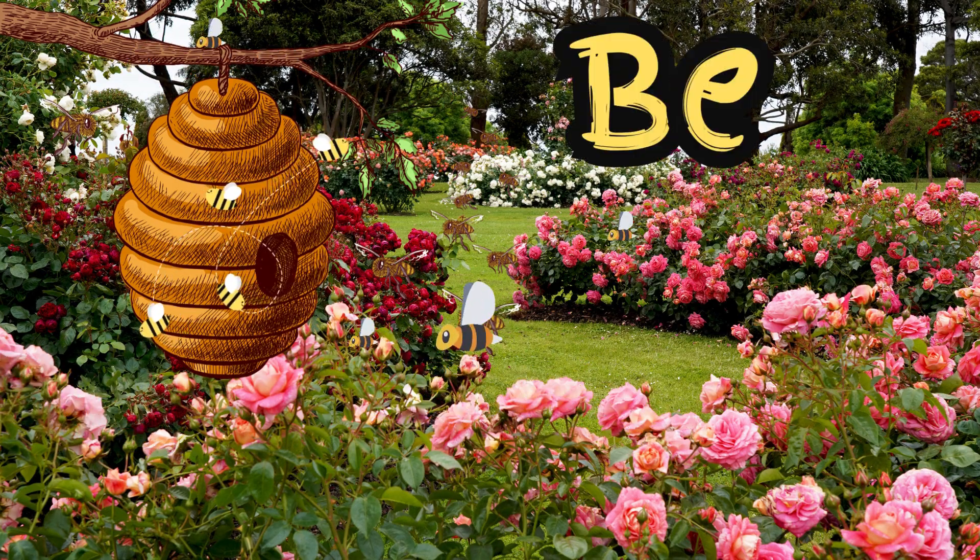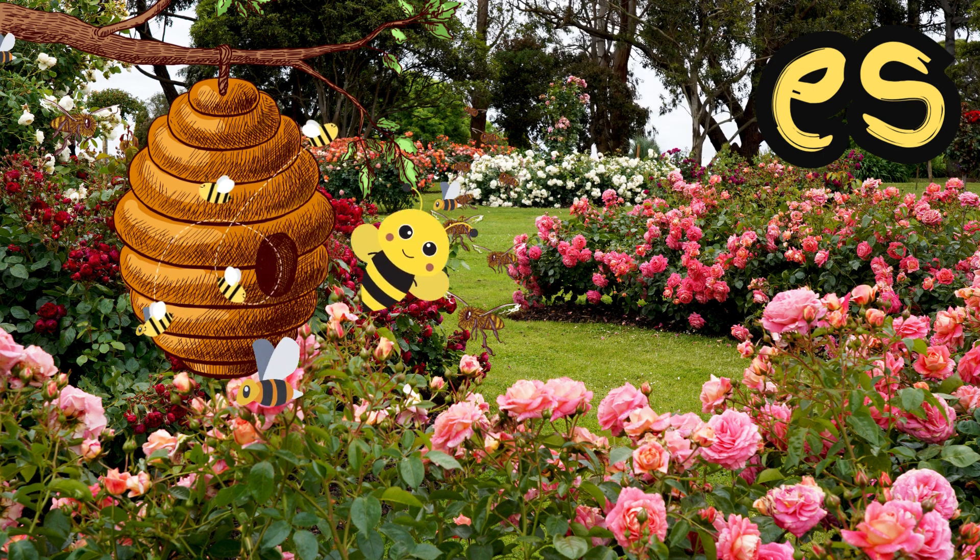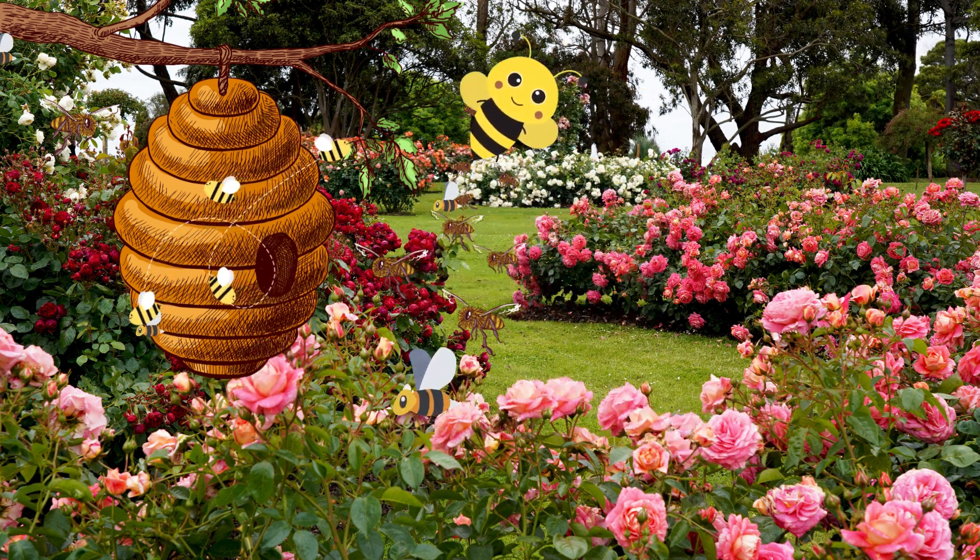Bzzz, look at the bees. They're busy buzzing from flower to flower. Do you know what they're doing? We're collecting nectar to make delicious honey.